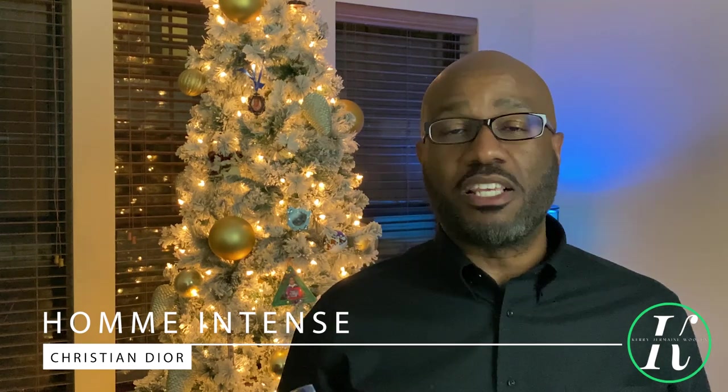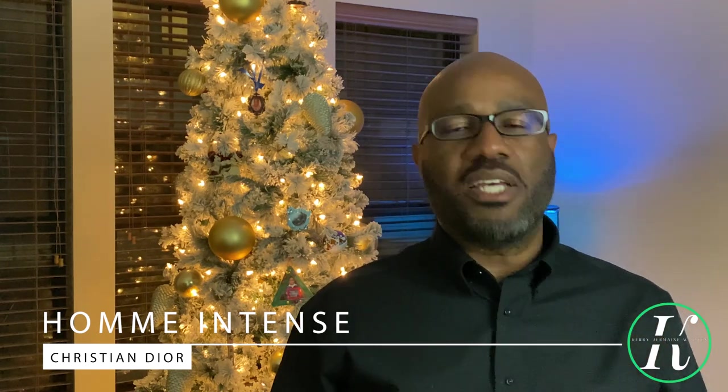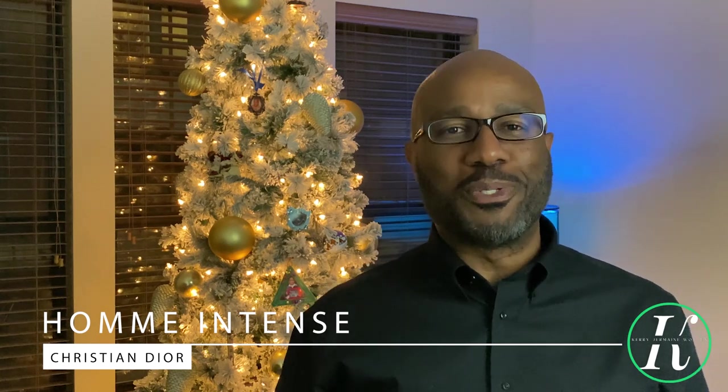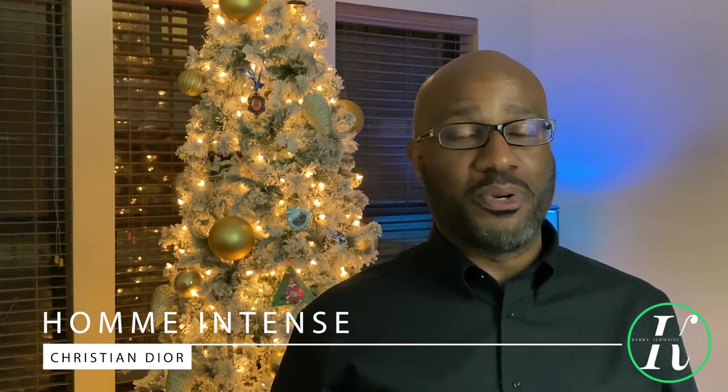Every time I have this fragrance on, it pulls compliments. You're going to smell masculine, but it also gives those slight florals and that slight powdery dry down — it's not overbearing, not spicy, just super smooth. Level up your personality, get your style game in order, put on Dior Homme Intense and tell me about it later. Coming in at number four: Dior Homme Intense.